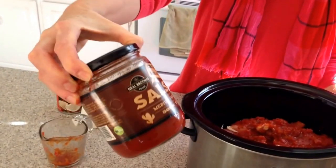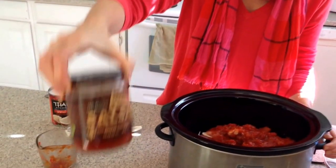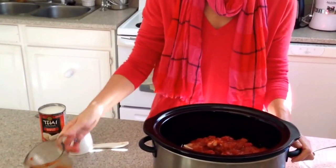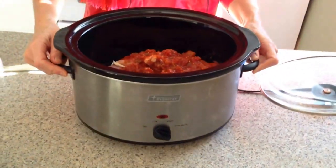We bought some chicken thighs. We skin them ourselves to save a little bit of money that way. Today all I'm going to do is add a cup of Neil Brothers wonderful medium salsa — it's one of my husband's favorites. I've already put in a cup of the salsa in with the skinned chicken thighs, and I'm going to add a cup of full fat coconut milk.